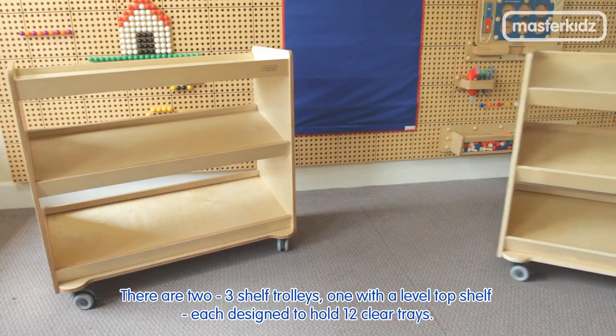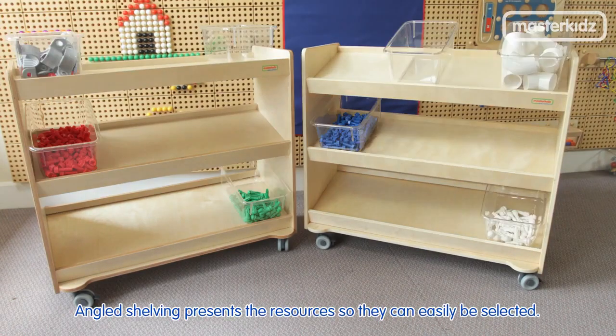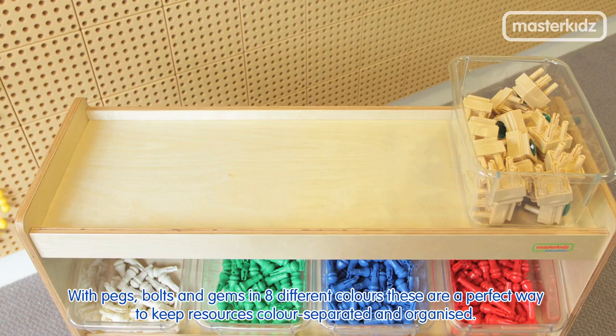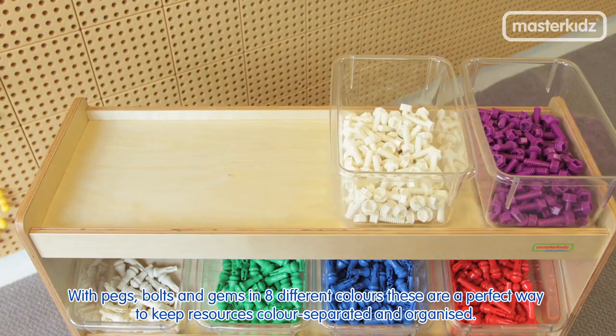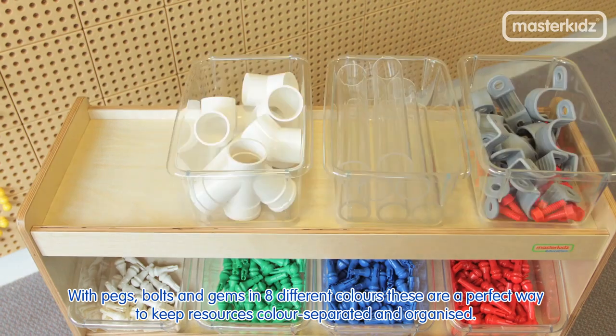There are two three-shelf trolleys, one with a level top shelf, each designed to hold 12 clear trays. Angled shelving presents the resources so they can be easily selected, with pegs, bolts and gems in eight different colors. These are a perfect way to keep resources color separated and organized.